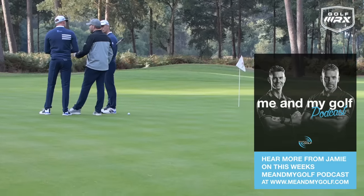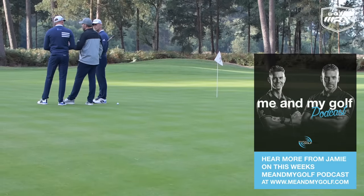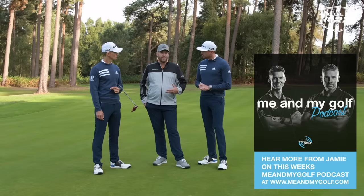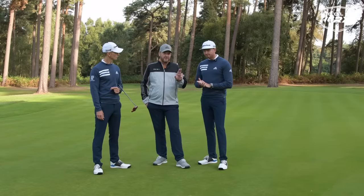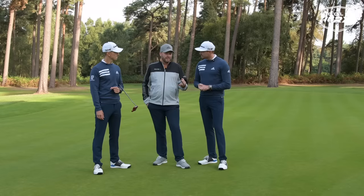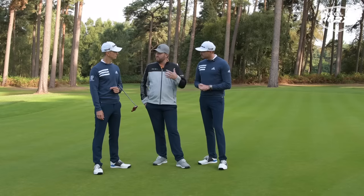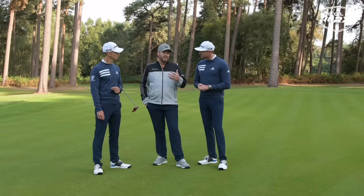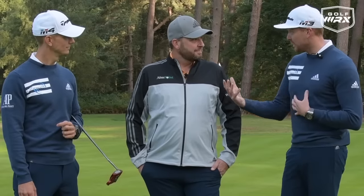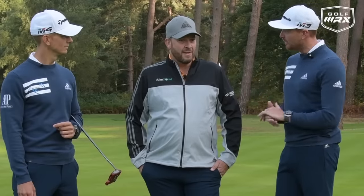Aimpoint is a green reading system. The tip of the iceberg for us is knowing where to aim when you're putting — how to read a putt in play. The Express read, which is the feet and fingers thing you're seeing, is the third product of Aimpoint. We had to come up with a really fast way of reading putts, so we found a 10-second green read which is incredibly accurate. That's really important — it only takes 10 seconds and you're making more putts, so it's got to be worth it.